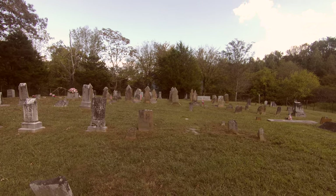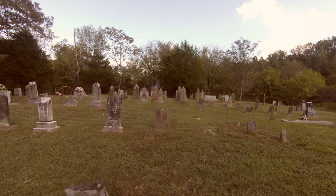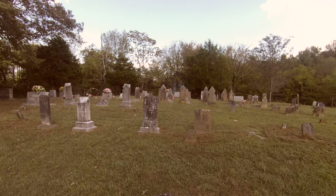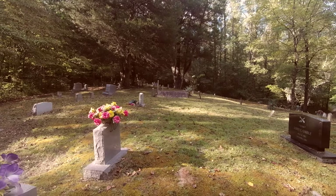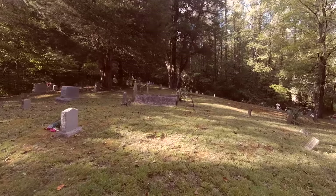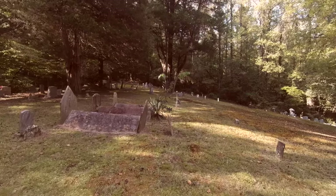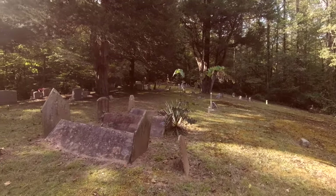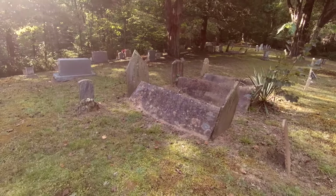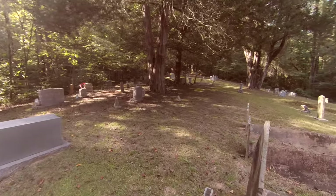We're going to move on to a couple more in Putnam County. Again, France Cemetery, Highway 84, White County. This is the Henry Cemetery — this is our first stop in Putnam County. If you've got any local cemetery that's been around a while, you'll find this particular grave style.